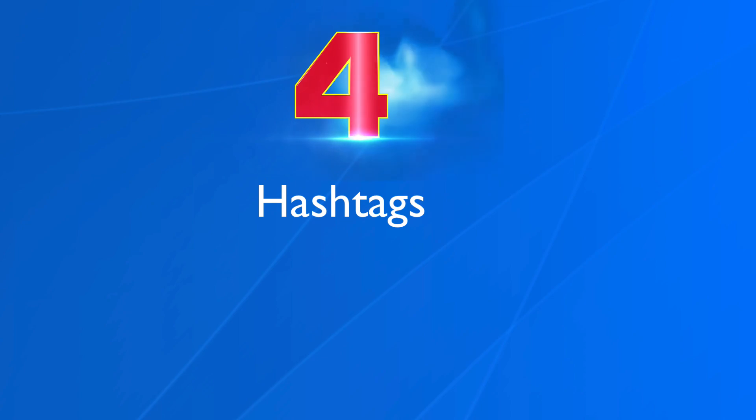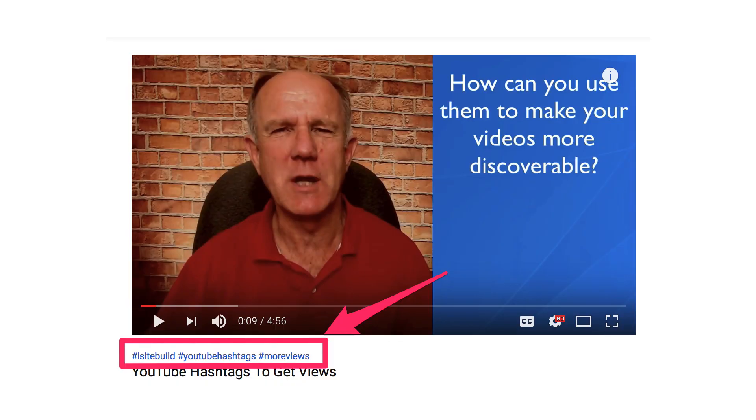Number four, hashtags. YouTube recently introduced clickable hashtags that display above your video title. My recommendation is to use a channel hashtag or a playlist hashtag so when somebody clicks on that hashtag, they'll see other videos from your channel. This will result in longer watch time, which means that YouTube will surface more of your videos on other people's channels.